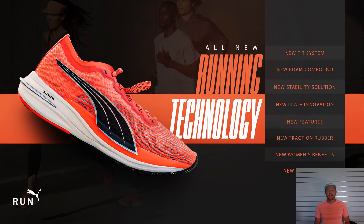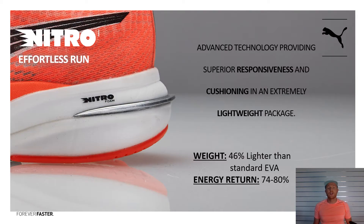I'm going to start with the technology breakdowns because they do cross between a lot of the footwear. So obviously, we've got some new running technologies here. Nitro cushioning from Puma is our cushioning system. It is nitrogen-infused EVA. It is extremely lightweight — 46% lighter than standard EVA. Its energy return is superior at 74% to 80%. I urge you to try it on in store if you have not already and you'll be so surprised at how responsive it is and how lightweight it is.